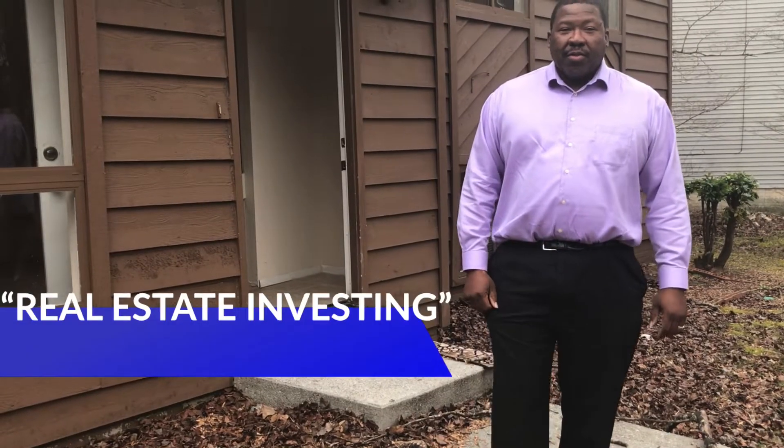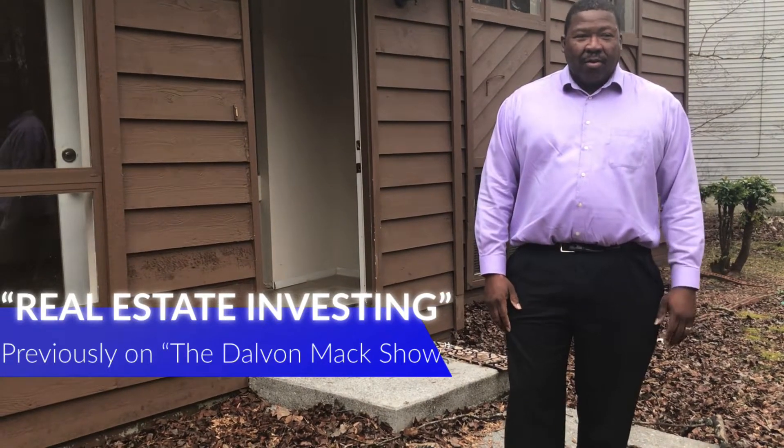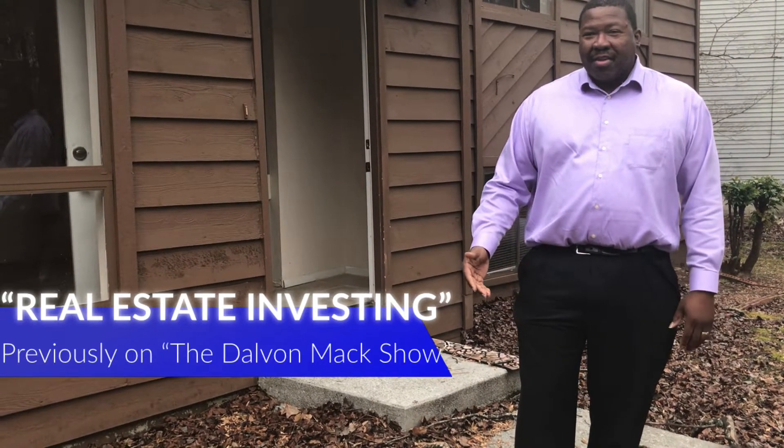My name is Orange Ridley. I'm a realtor with Keller Williams Atlanta Classic. I've been in business for seven years. I've dealt with first-time homeowners, second-time homeowners, sellers, and group payments.